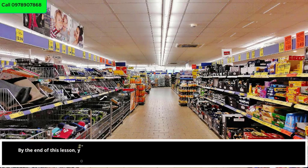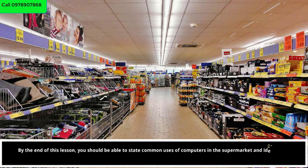By the end of this lesson, you should be able to state common uses of computers in supermarkets, and identify the significance of using barcodes in supermarkets.